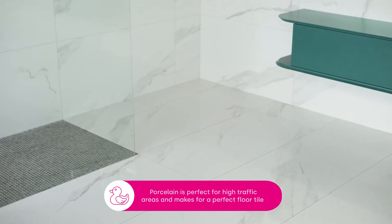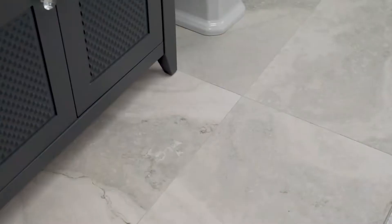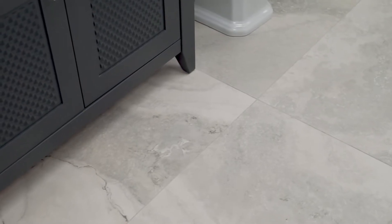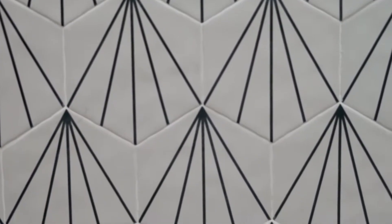Porcelain is ideal for high traffic areas, so it makes a perfect floor tile. It is very hard wearing, scratch resistant and easy to clean. It also comes in a wide range of finishes including wood and stone effect. This means you can get the look of luxury wood or stone floors without the cost or upkeep of the real thing.